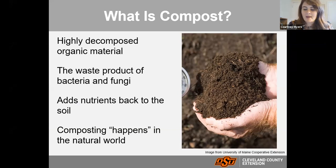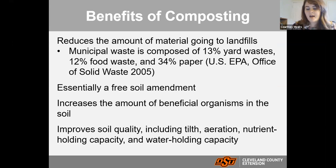Some of the benefits of composting: the big one is it reduces the amount of material going into landfills. A statistic — about 15 years old — says about 13% of yard waste, 12% of food waste, and 34% of paper makes up the municipal waste going to landfills. In Norman we have a city composting center that diverts a lot of yard waste, but we still have the food waste and paper. Research shows that when food waste ends up in landfills it doesn't break down properly and causes a lot of bad chemicals to release in that process.